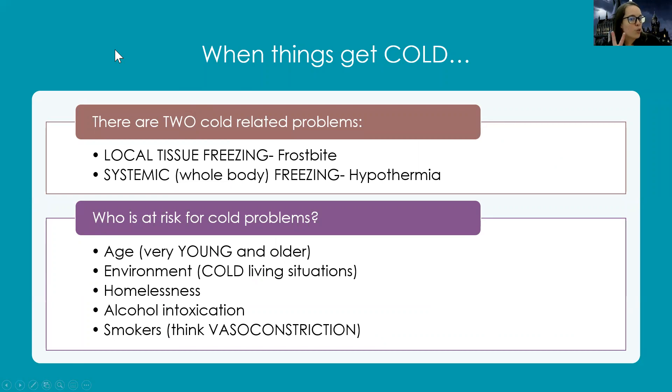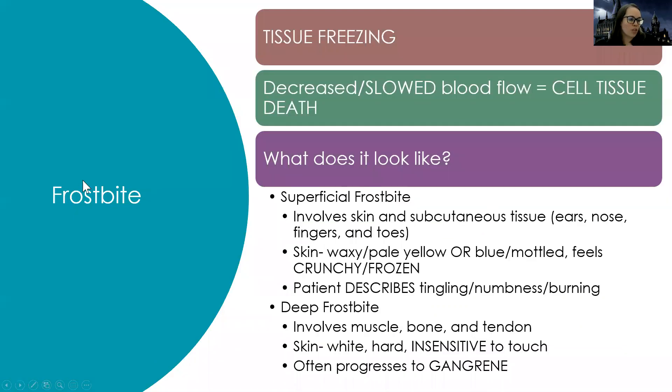Now let's talk about when things get cold. There are only two cold problems: local tissue freezing, which is frostbite, and systemic whole-body freezing, which is hypothermia. Who's at risk? Again, the very young and very old due to poor temperature regulation, those living in cold conditions, homeless individuals, and people who use alcohol or smoke — smokers have more vasoconstriction which puts them at higher risk for cold-related injuries.